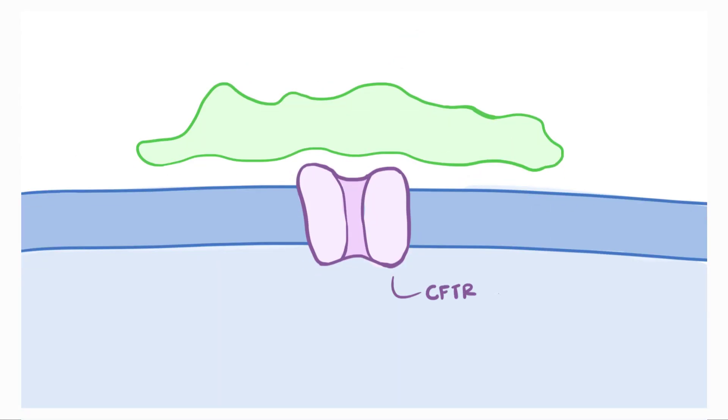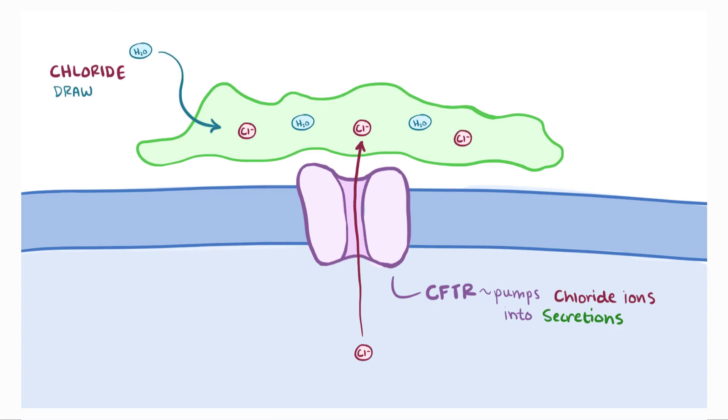The CFTR protein is a channel protein that pumps chloride ions into various secretions. Those chloride ions help draw water into the secretions, which ends up thinning them out.